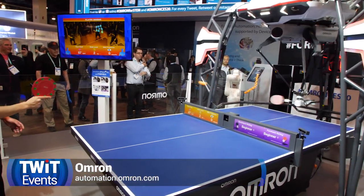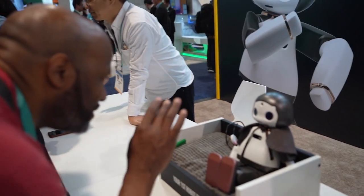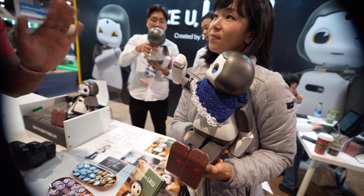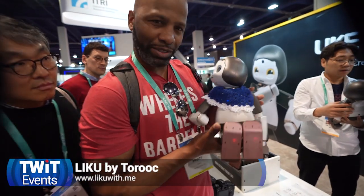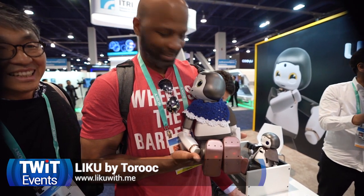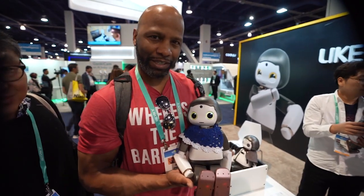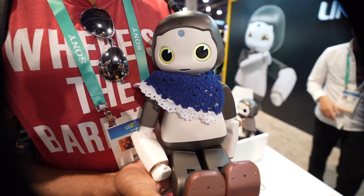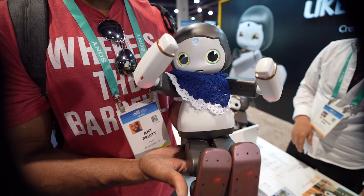Omron's ping-pong playing robot is back after its hit engagement last year — still very popular. We also met Liko, a new robot that walks, talks, and dances. Liko even looked toward the camera when asked to say hello to TWIT TV. It will be available later this year. You're a better dancer than I am, Liko.